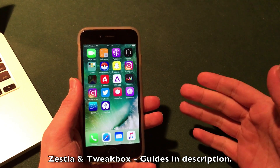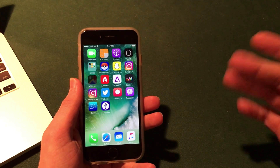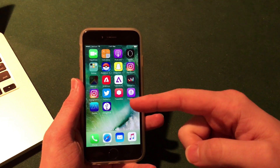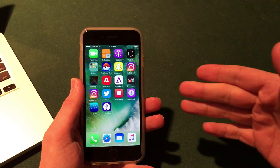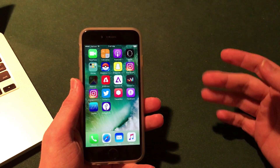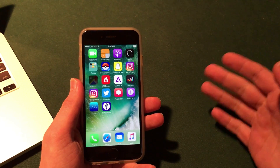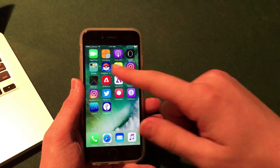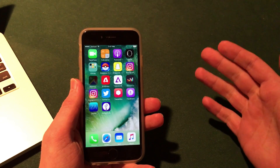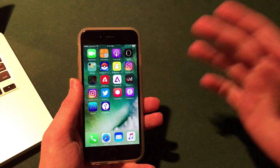As of right now, these work very well on iOS 10.2.1 and below. For iOS 10.3, it is a little difficult — I tried downloading a bunch of applications from Zestia and Tweak Box and they were not really working on iOS 10.3. I do believe the sideloading methods for the Plus Plus applications does work, so I may do a video on that in the near future.